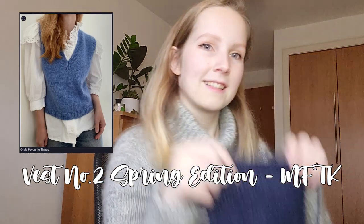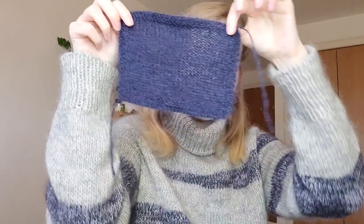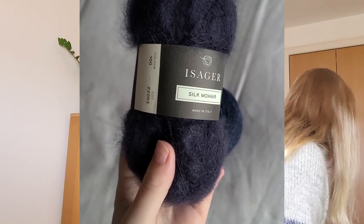Now I'll move on to works in progress — there are three. The first one I started ages ago before the move. I thought I was going to finish it but I ran out of yarn that was in a different city, so I had to wait. It's Vest Number Two by My Favorite Things Knitwear. As you can see the light kind of goes through the swatch but on the skin it's fine. It's made with Ístex Silk Mohair in navy — using my leftover yarn from the Sycamore Sweater, though I did have to buy a bit more.